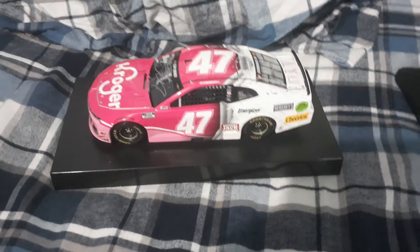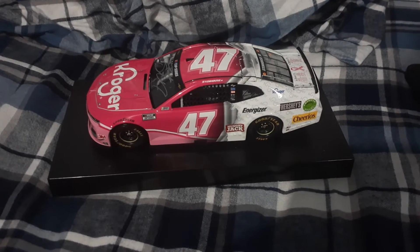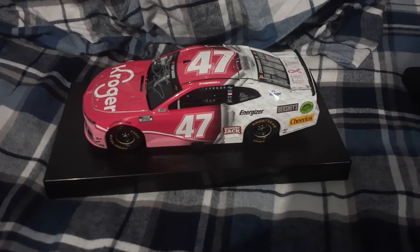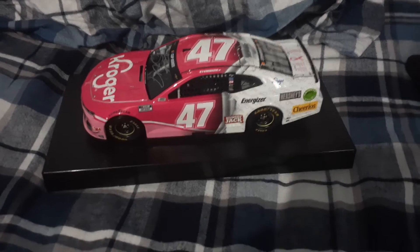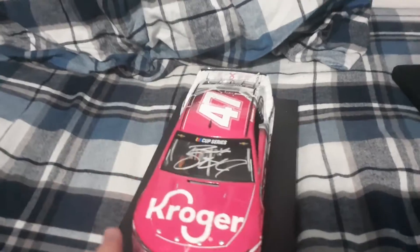So today's diecast we're going to be viewing is Ricky Stenhouse Jr.'s 2020 Kroger Pink — on this camera it's coming out as red, but trust me, it's not red. It's pink, or it might come across as hot pink. This is the Kroger pink breast cancer awareness car that he ran at the Charlotte Roval in 2020 — the same race where Chase Elliott won.